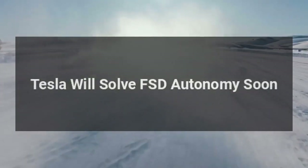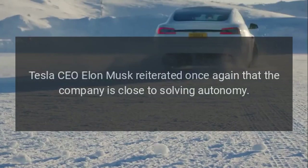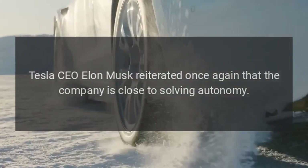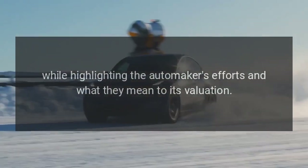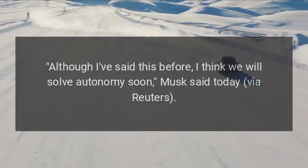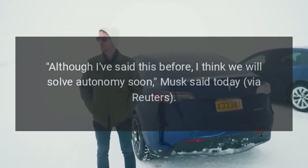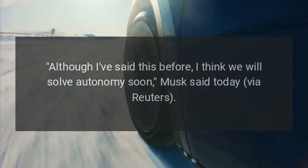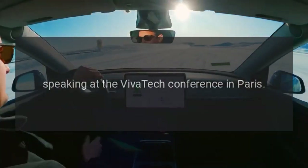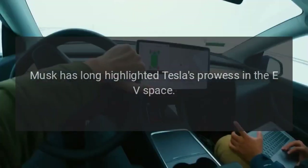Tesla will solve FSD autonomy soon. Tesla CEO Elon Musk reiterated once again that the company is close to solving autonomy, while highlighting what it means to the automaker's valuation. "Although I've said this before, I think we will solve autonomy soon," Musk said via Reuters while speaking at the VivaTech conference in Paris.